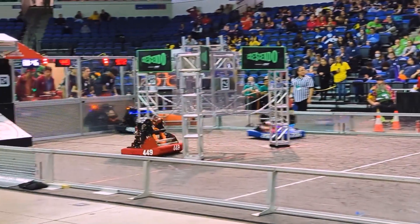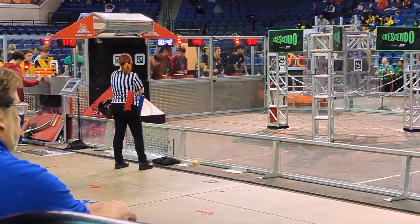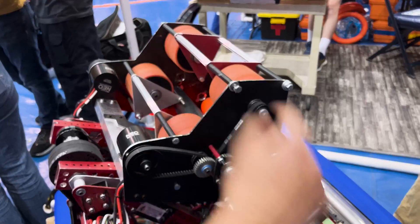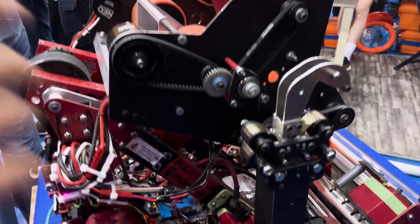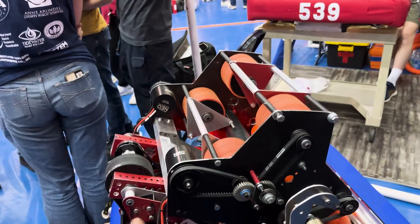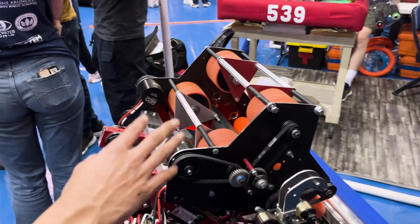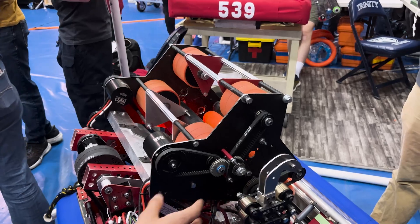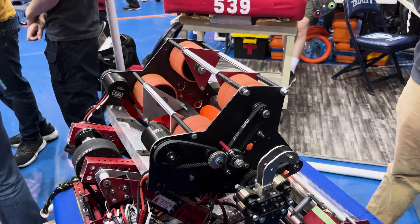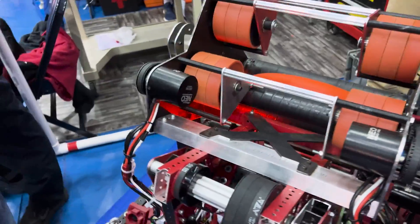One thing to note is that the handoff happens at our hard stop, and this is also the position for subwoofer shooting. This means we can get really consistent cycles and a very consistent handoff. Even though our subwoofer shooting is at hard stop, our pivot also allows us to shoot at further distances, like from the podium. You can check out the pivot mechanism right here.